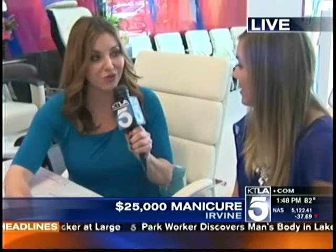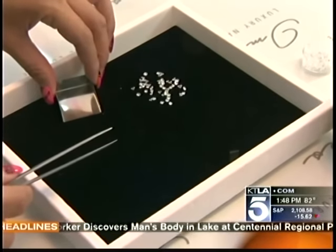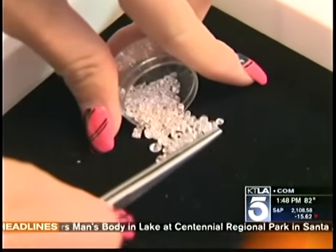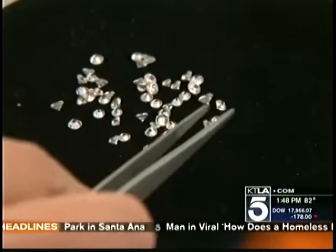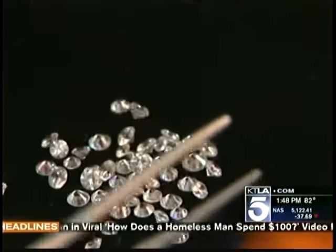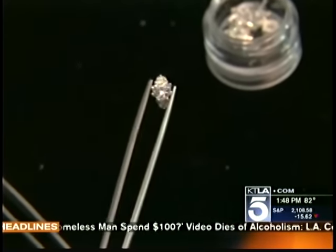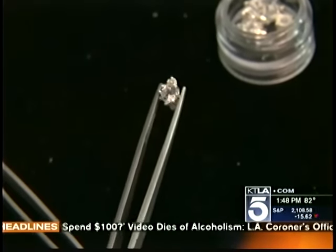You kind of think $25,000 — who's gonna do this? But you tell us there's actually a demand you were seeing with manicures. Since we are located in the heart of Irvine and Newport Beach, we have a lot of high-end clientele that really like to treat themselves. Before we had this Glitz and Glamour listed on our menu, clients were already asking to have diamonds and gold leaf placed on their nails, so we created this manicure for those who wanted more out of their manicure and wanted to truly pamper themselves.